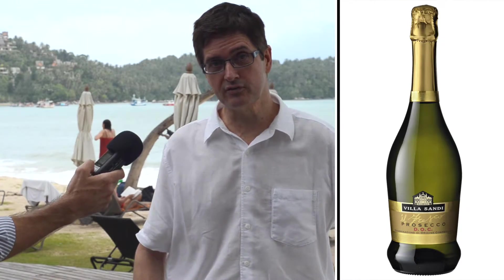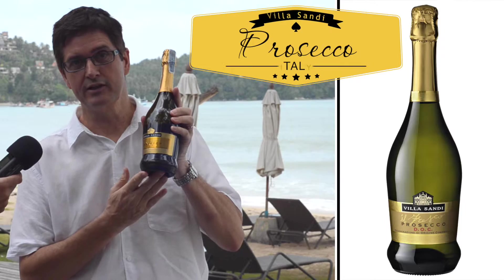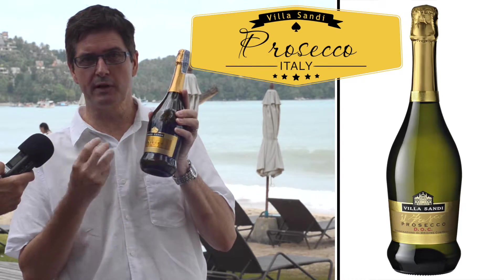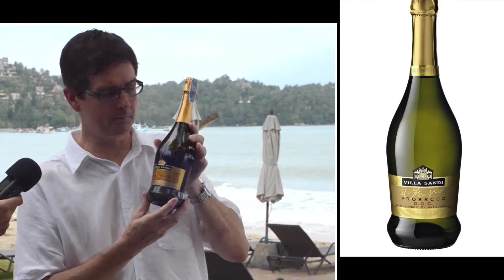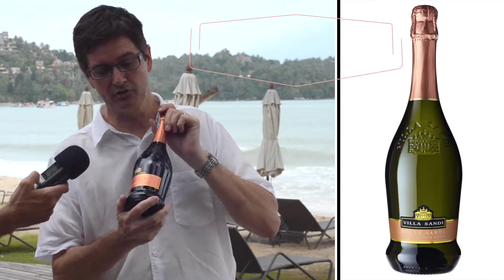Going on to bubbles, I've got two labels here for you — both from Villa Sandy. This is the Prosecco Brut. Bubbles for all occasions, and you're looking for that fresh apple character. Try this on the beach and you'll be very happy.